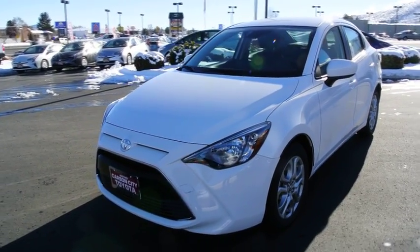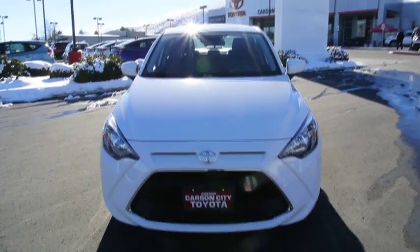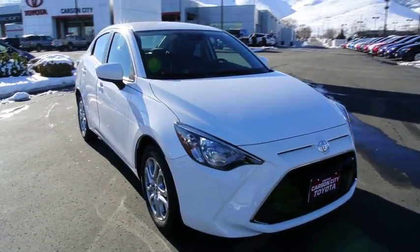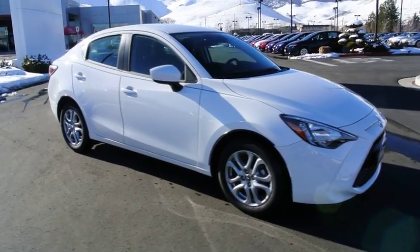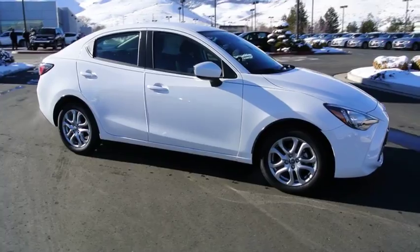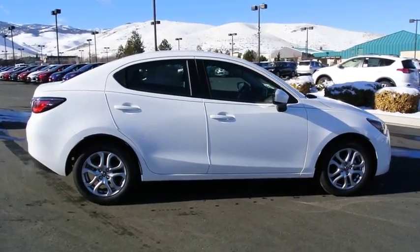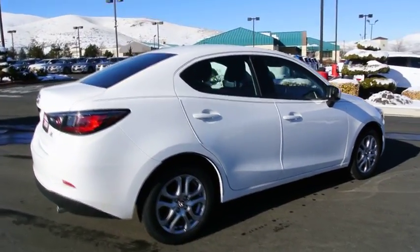The 2017 Toyota Yaris. Whether you're interested in the 5-door or 3-door model, the Yaris offers a sleek design, plenty of interior space, and standard side and side curtain airbags, as well as vehicle stability control. Named 2010 Best Overall Value of the Year by IntelliChoice.com, you simply can't go wrong with a Yaris. Here are some of this vehicle's great options.